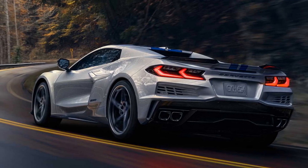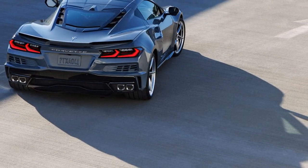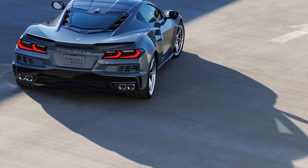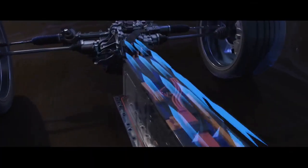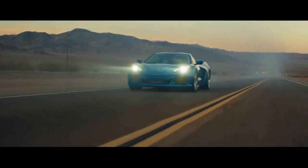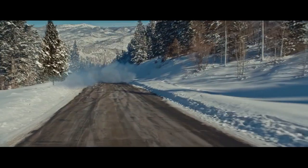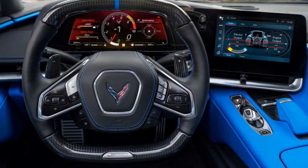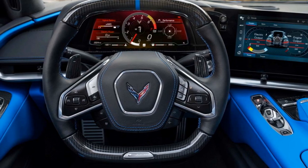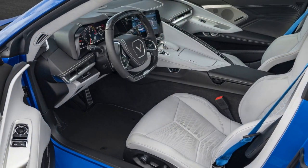The interior, though familiar, remains impressive — especially in the range-topping 3LZ trim, which features leather and suede microfiber upholstery throughout. Designers added eye-catching stitching to the roof and door panels, enhancing the luxury feel. The stylish and supportive GT2 sport seats with carbon fiber trim are wrapped in perforated leather and offer heating, ventilation, and 8-way power adjustment for maximum comfort.